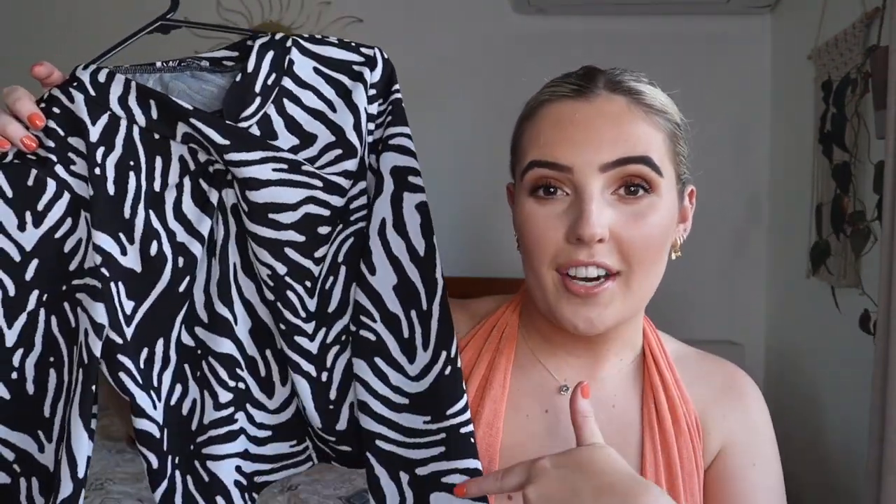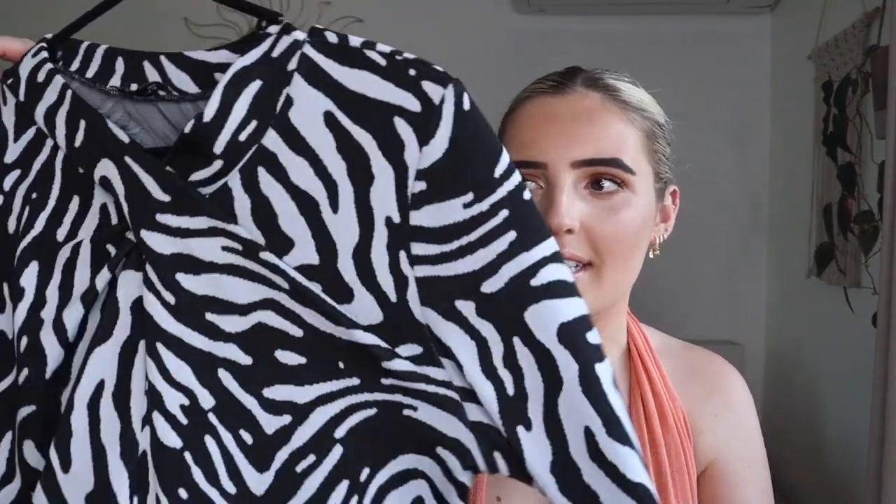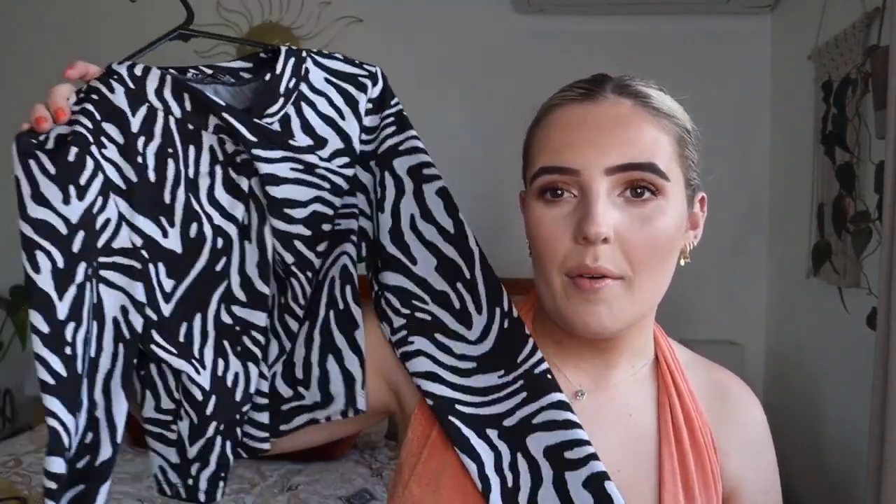And here we go — right on the bottom I found the black shirt. I showed you the green version earlier; this is the exact same style just in a different print, and it's super funky as well.